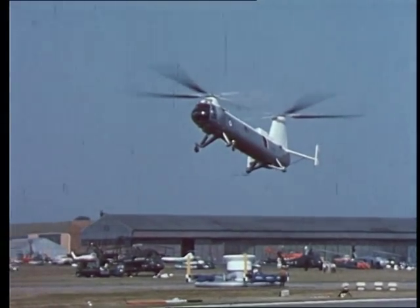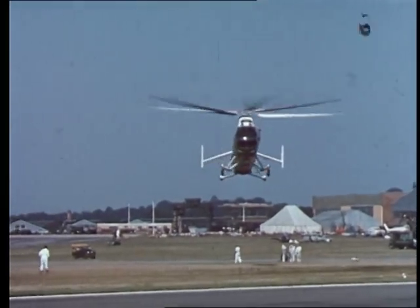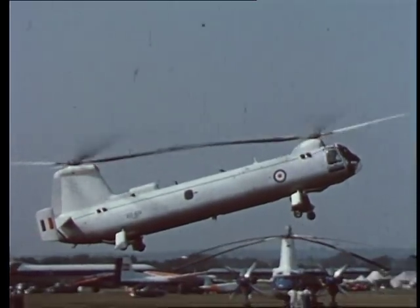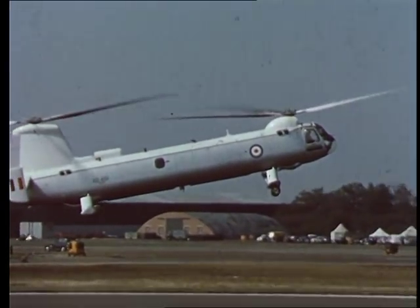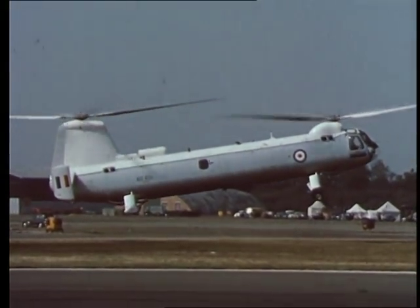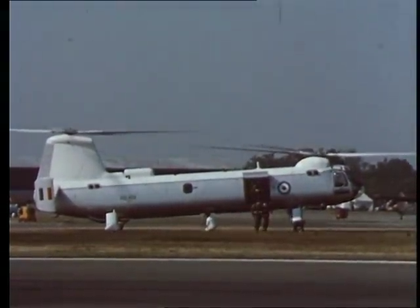Even before it entered service, the Type 192 had given impressive demonstrations of its capabilities. At the 1959 Farnborough show, the helicopter was one of the stars of the flying display. First, it landed and disembarked 18 fully armed troops.